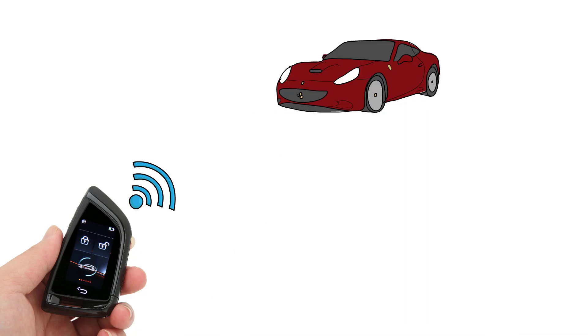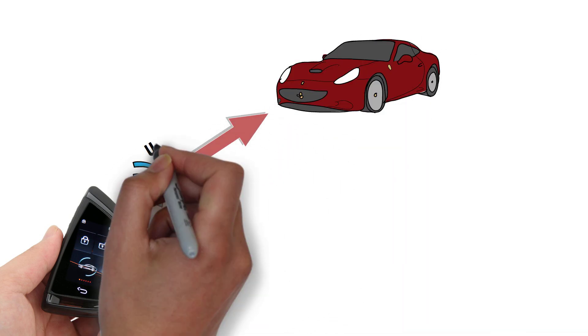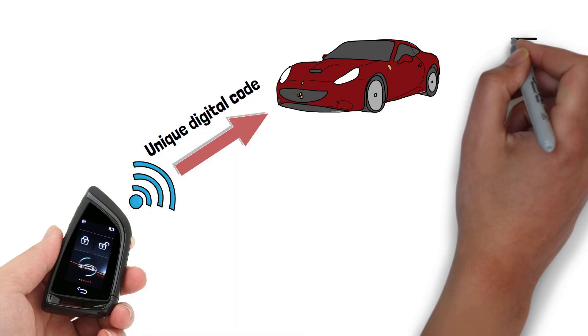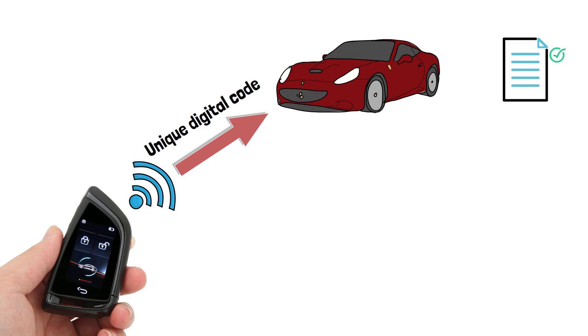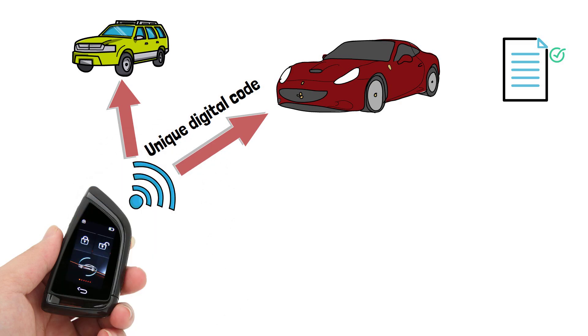Keyless cars function by drivers carrying a key fob that sends a unique digital code via radio frequency signals to the car's receiver. The received digital code is compared against a list of authorized key fobs stored in the car's memory or security system. Each car has a unique code, which is why you can't unlock any car apart from the one your key fob is linked to.